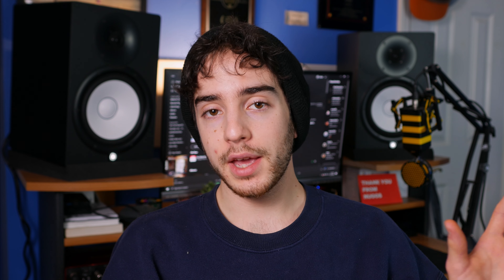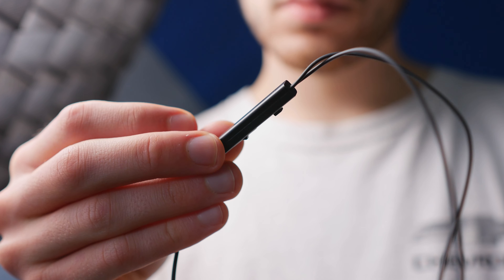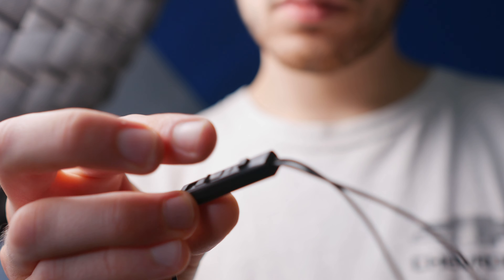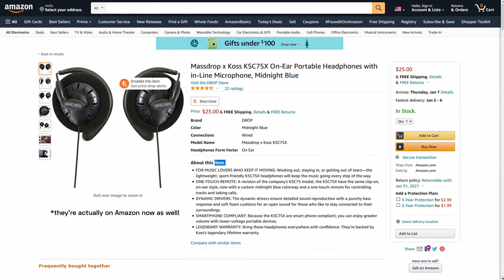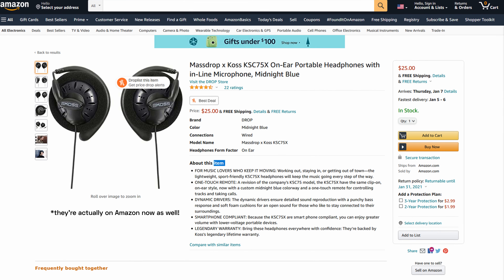Worth noting: the KPH30is come with a mic. The Porta Pros have a version with a mic and a version without. The 75s have no mic unless you get them from Drop (formerly Mass Drop), where there's a version in a less ugly black with a different wire and a microphone. At this point in the review, it doesn't make any sense to continue criticizing anything that's not sound quality about these headphones because they are so, so cheap — all three of them — so it would just be pointing out where they cut corners. It just depends on what music you listen to and what kind of sound you like.